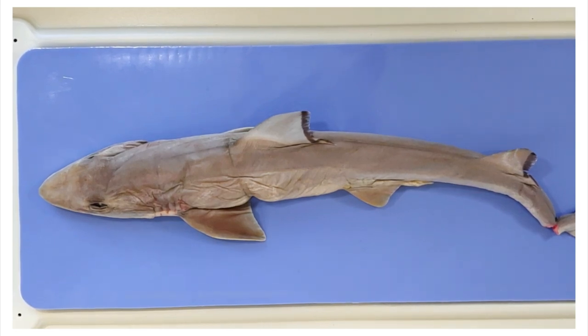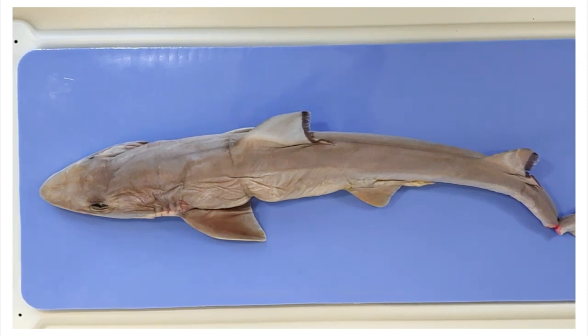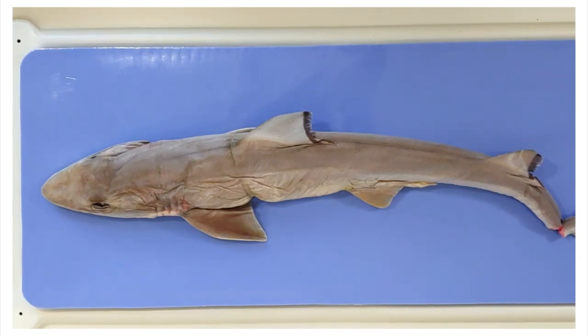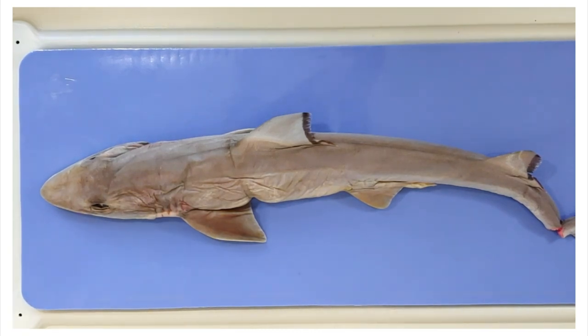If you want a less interesting but more accurate reason for why a dogfish shark is named like that, we surprisingly don't have scientists to blame for this one. Turns out fishermen are just as bad at naming things, and when they saw a bunch of sharks chasing down fish in dog-like packs, they said, well, there's three animals in that sentence — we got ourselves a first, middle, and last name there.